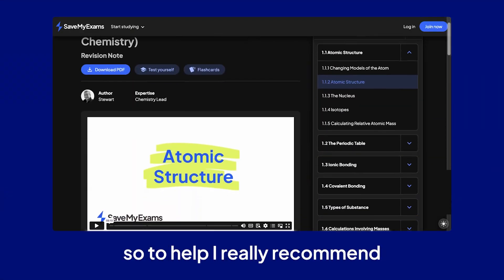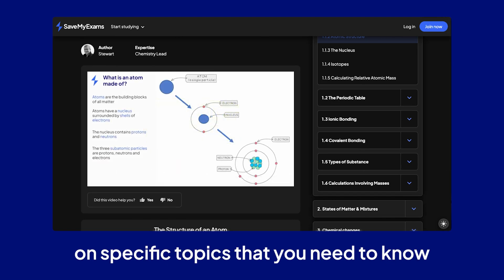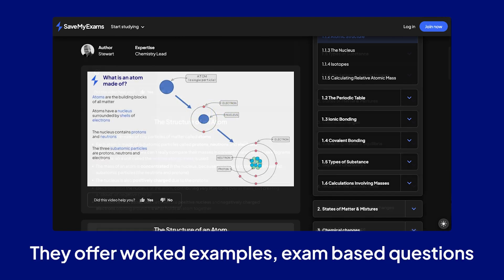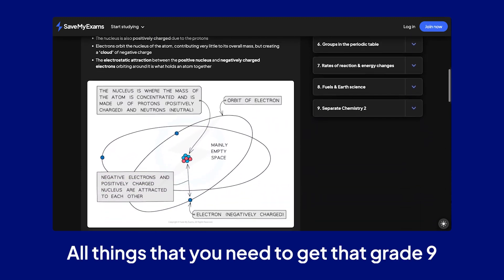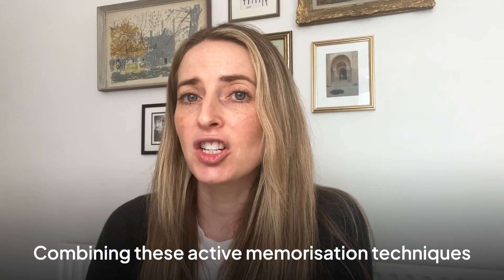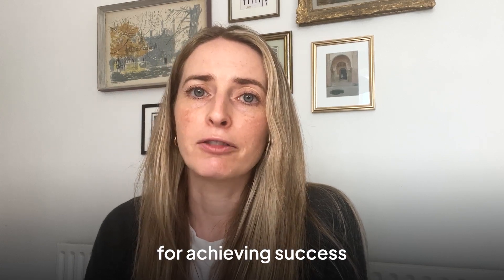I really recommend the Save My Exams study videos as they've compiled everything on specific topics that you need to know. They offer worked examples, exam-based questions and key definitions — all the things you need to get that grade 9. Combining these active memorisation techniques with doing past papers is really going to set you up well for achieving success.